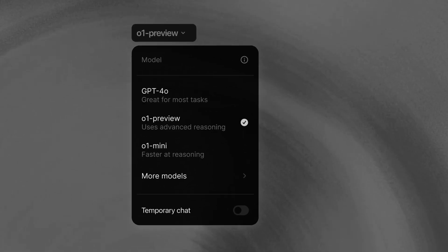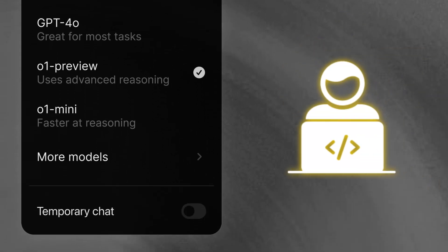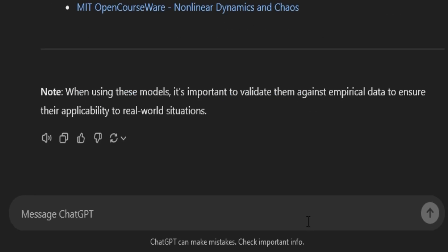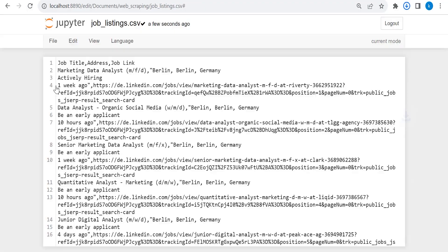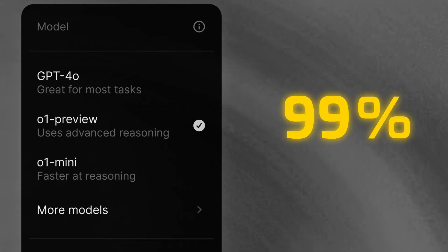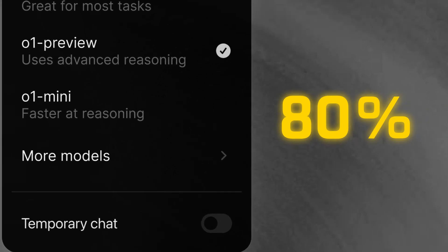While the preview model excels in problem solving, O1 Mini is a beast at programming — even being compared to Sonnet 3.5, with some saying it's better. To test it, O1 Mini was asked to create a Python data scraper tool. Within moments, it provided well-structured code. After running it, the tool successfully scraped data from a web page. O1 Mini also runs 80% cheaper than the preview model, making it a great budget option for coding tasks.